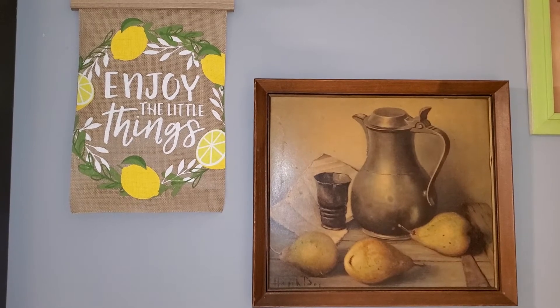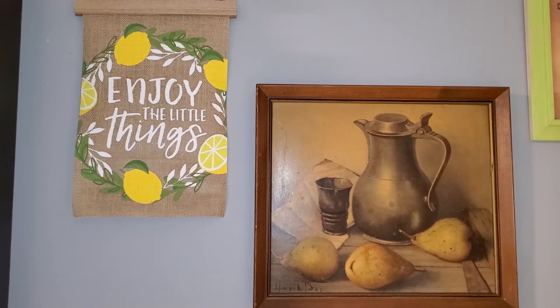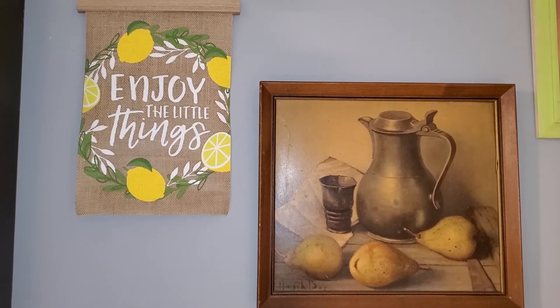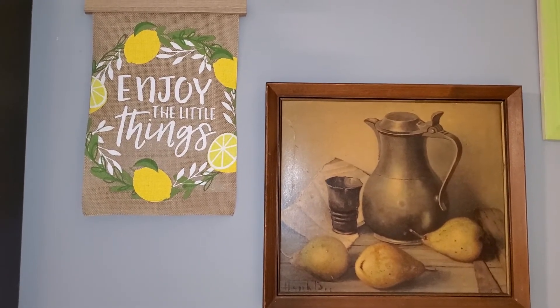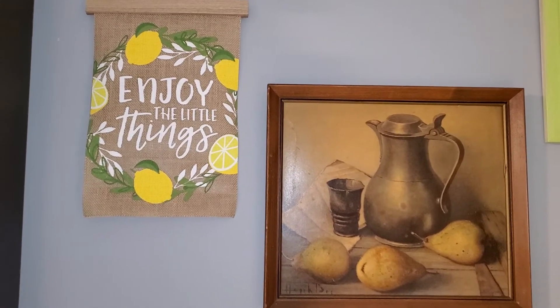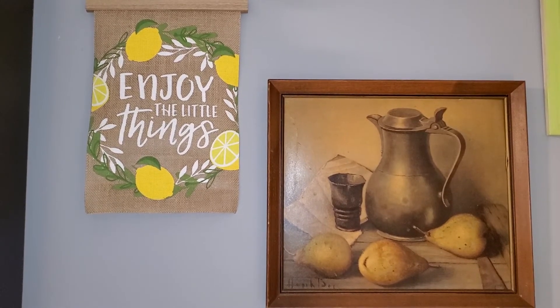So then I start at the ceiling — I clean down the ceiling, clean down the walls, the baseboards, etc. Then I go to the hard surface furniture, the things that need dusting or furniture polish, go over those. Then I go to the soft furniture, the soft furnishings — your upholstered items, your pillows, stuff like that.